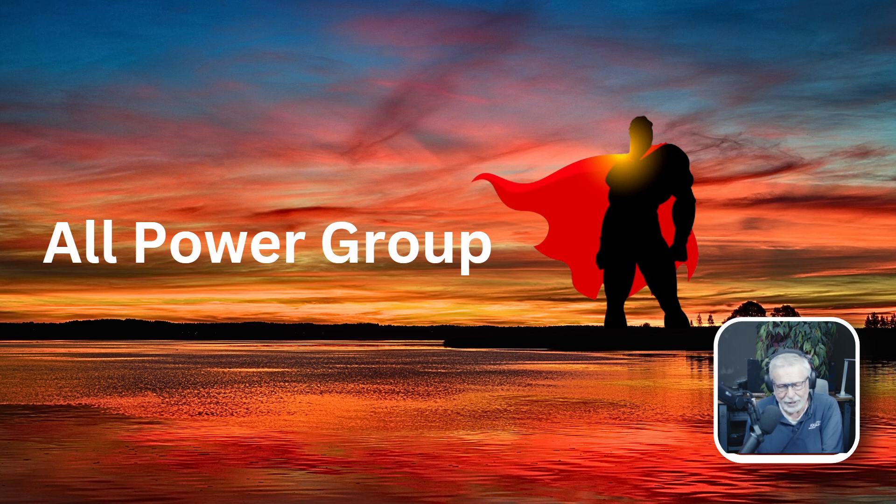Anyway, thank you for listening. This is Jim Whitehead of All Power Group. Thank you again.